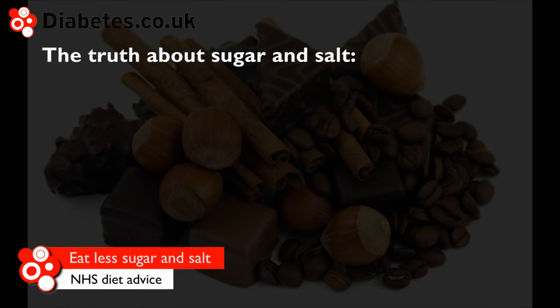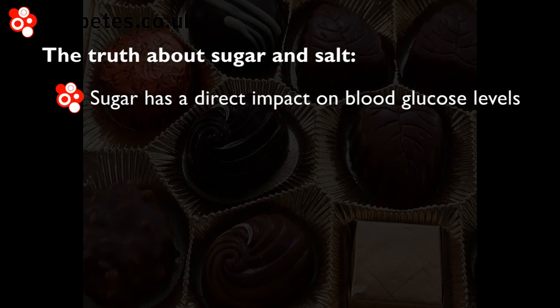People with diabetes have extra reason to eat less sugar, as sugar has a fast and direct impact on blood glucose levels.